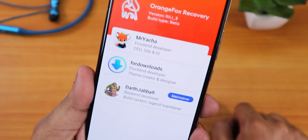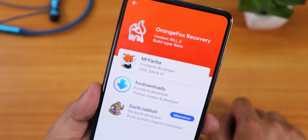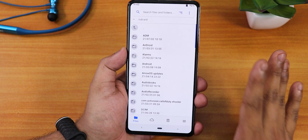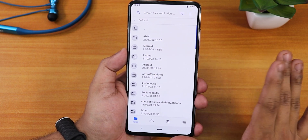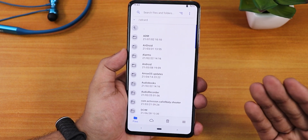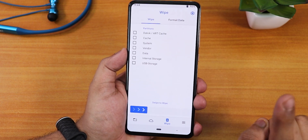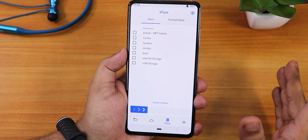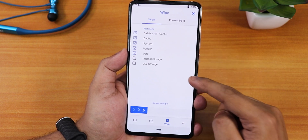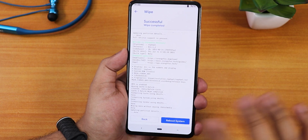This is the latest Orange Fox recovery for Redmi K20 Pro (Rafael), version R11.1_2 — the latest beta build. Before proceeding, I suggest doing a complete backup of your device. I've already backed mine up. So first, go to Wipe. Since I have an ASUS vendor-based ROM installed, I'm going to wipe Dalvik, cache, system, vendor, and data, then swipe to wipe.